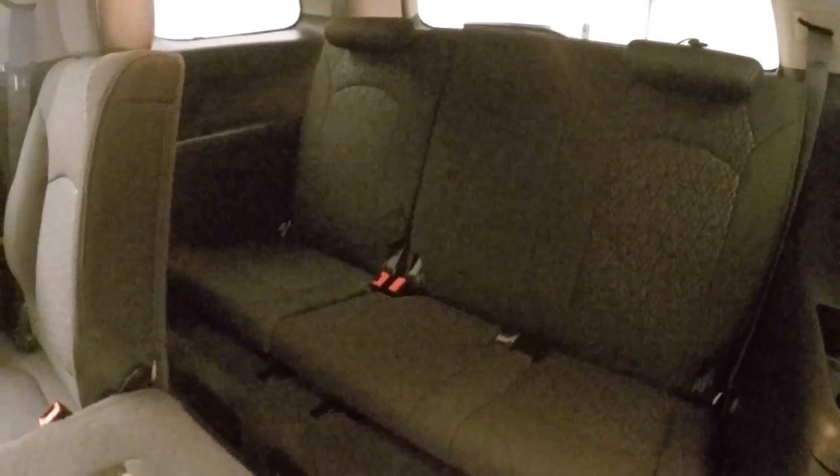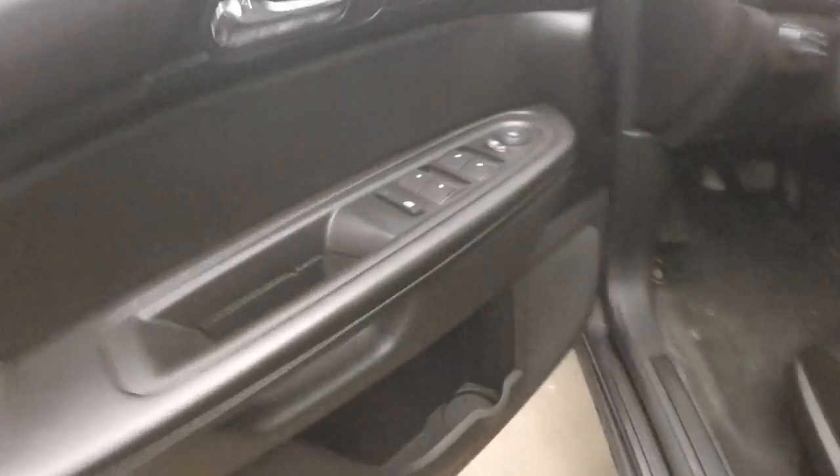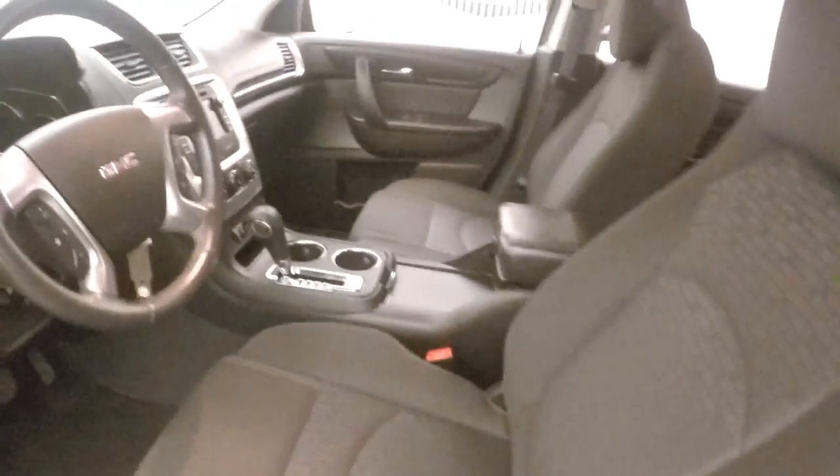Here's your normal rear passenger and then your third row. Climate controls for the rear. Normal controls on the door. Manual seats.